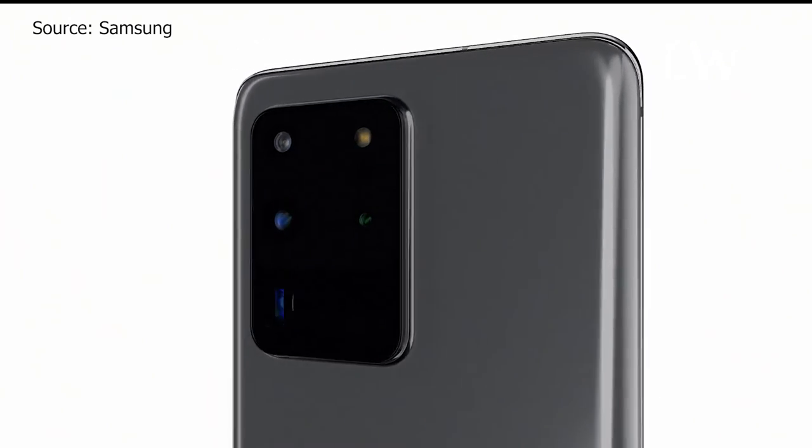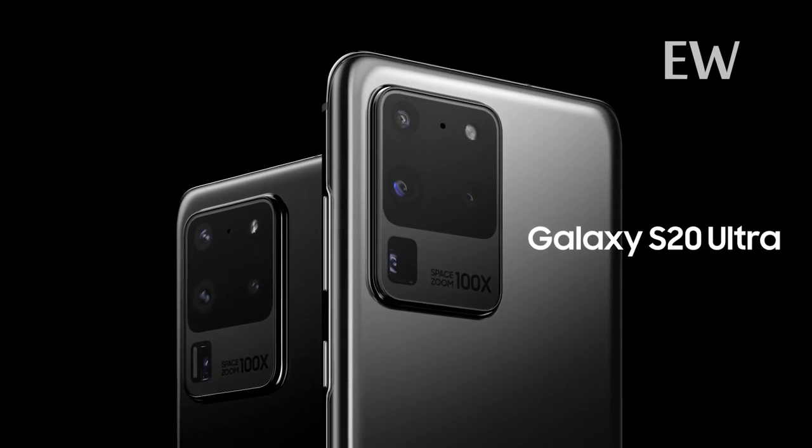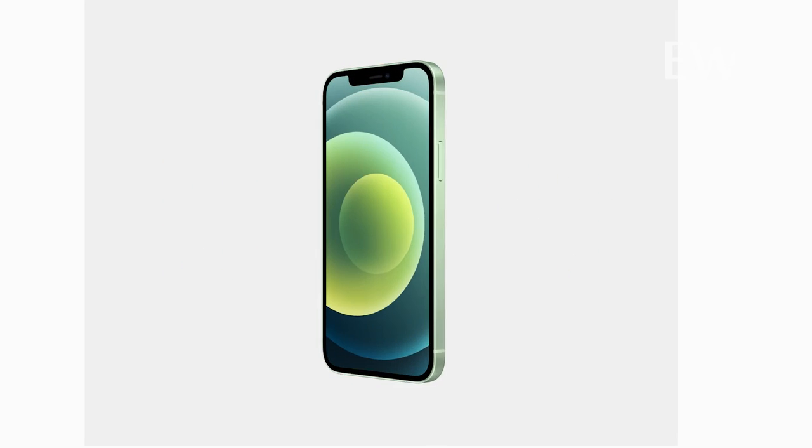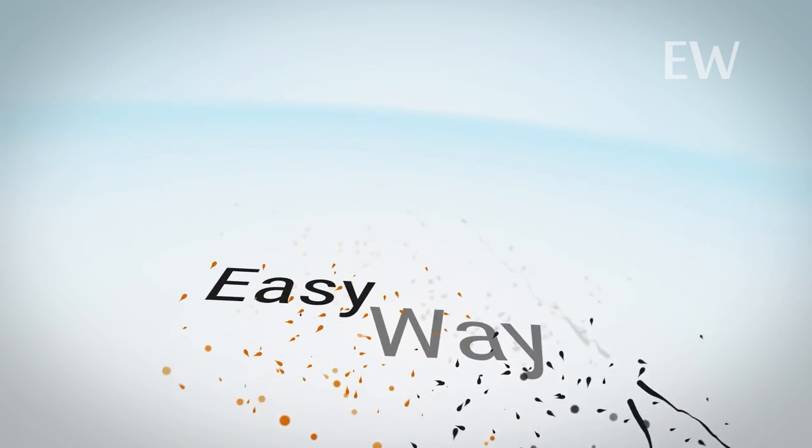To end off this comparison, these two phones are both very strong and can do any task, so it comes down to your preference of display size and camera quality. At the end of the day, both companies will be equally as successful. Thanks for watching EasyWay — please like and subscribe if you enjoyed this video.